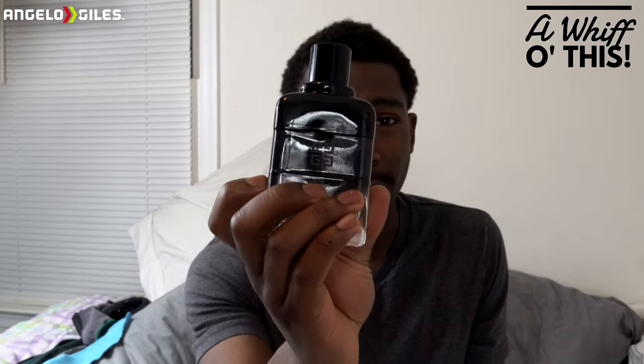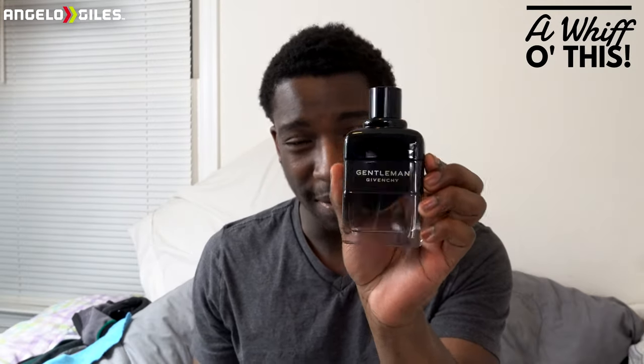Almost every fragrance I get is pretty much a blind buy unless I go to Sephora, Macy's, or Saks Fifth to check them out. Every man needs this in his collection. If you don't like cocoa or fresh type notes I guess you're not going to like this, but it's great — nice woody notes, and the chocolate is so subtle but makes its presence known. I could see myself wearing this during summer and fall. It's one of those cuddle fragrances. I hope y'all enjoyed the video — don't forget to give it a thumbs up, subscribe, and enable push notifications. Until next time, peace out.